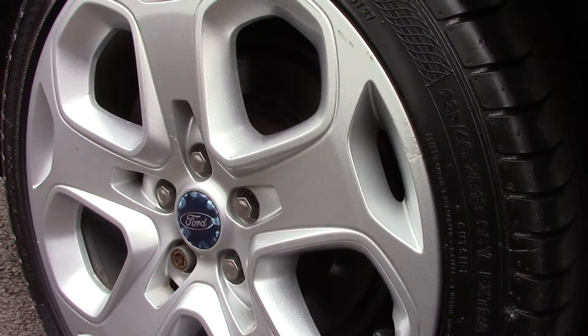Down below here we can see the alloy wheels, and compared to a new tyre which is 8mm, all four tyres have 6mm of tread on them.